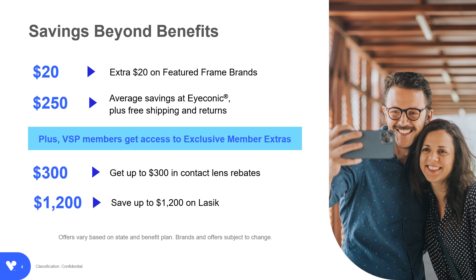You've seen everyday savings built into your VSP plan. Now let's take a look at ways you can stack your savings. How about an extra $20 to save on featured frame brands? Prefer to shop online? VSP members save an average of $250 at Iconic and get free shipping and returns. VSP members also have access to exclusive member extras like discounts on LASIK and so much more.